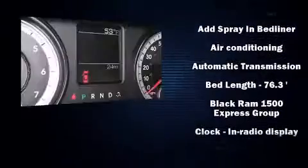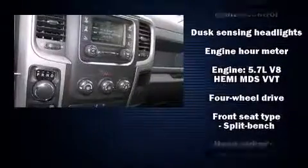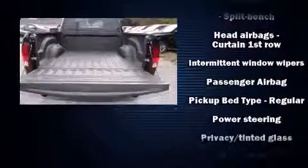Top features include air conditioning, delay off headlights, variably intermittent wipers, a front bench seat, a trailer hitch, a bed liner, and cruise control.